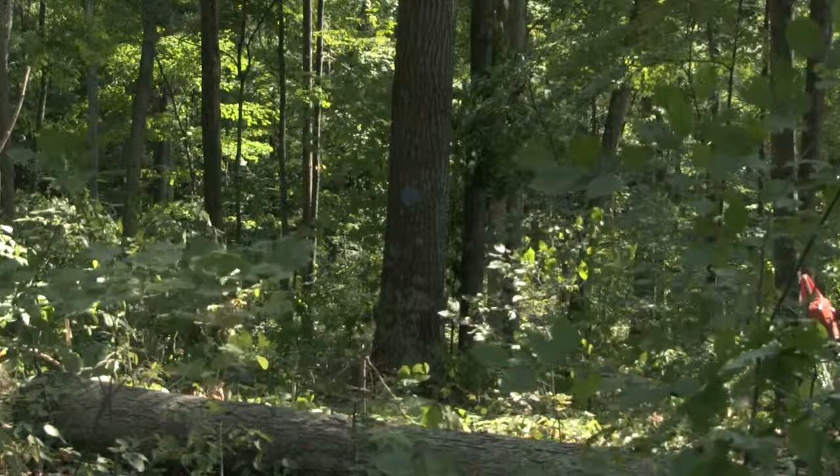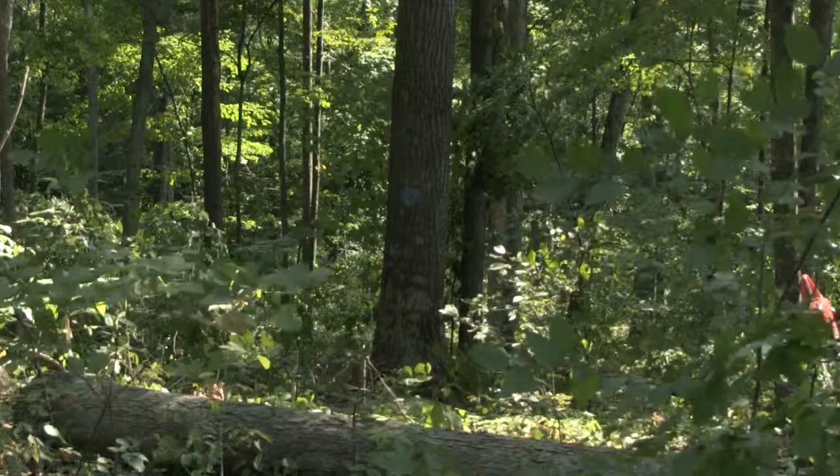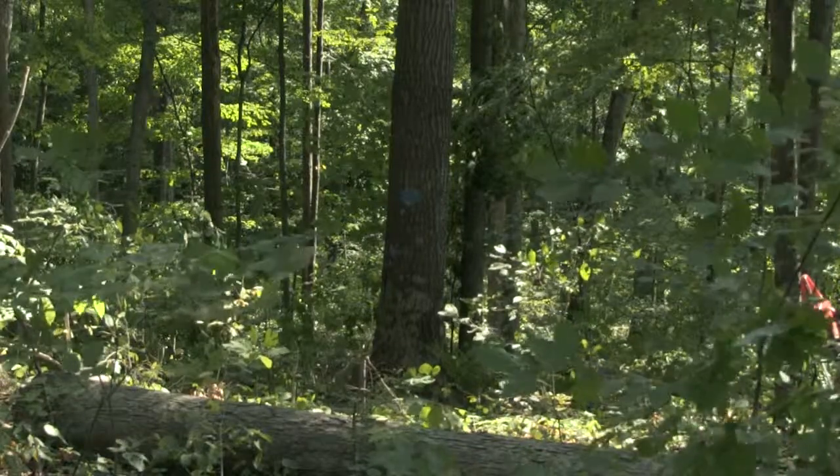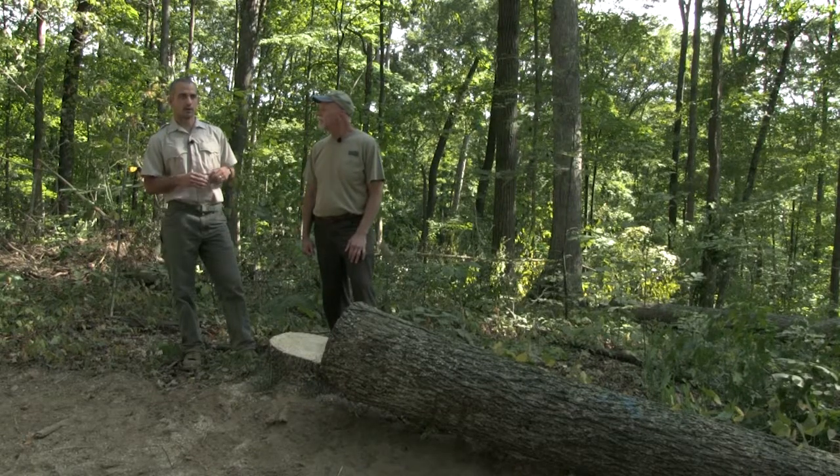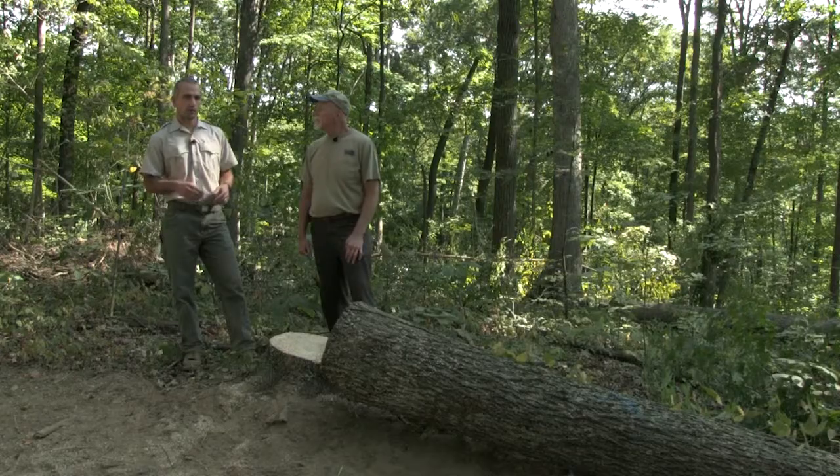This is a typical oak hickory hardwood site. If you see the forest behind me, it's a mix of all different sized trees. We have large oaks that are dominant, some smaller oaks, and a lot of sugar maple and beech in the understory. The goal of the harvest is to give those better trees more room to grow, so they continue to develop into healthier, more valuable trees.